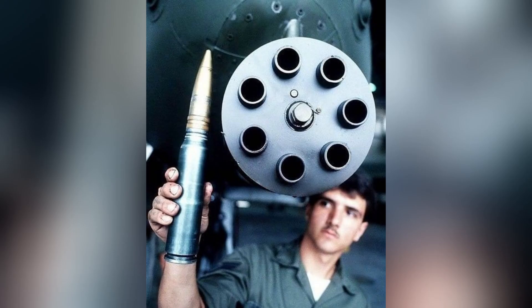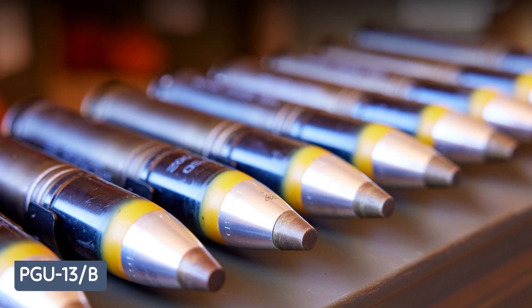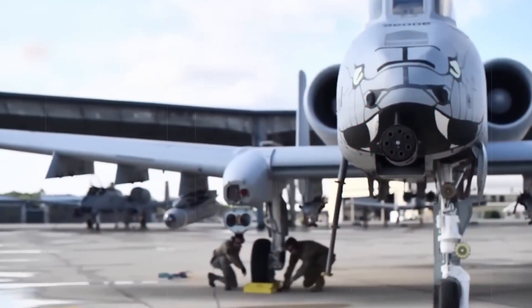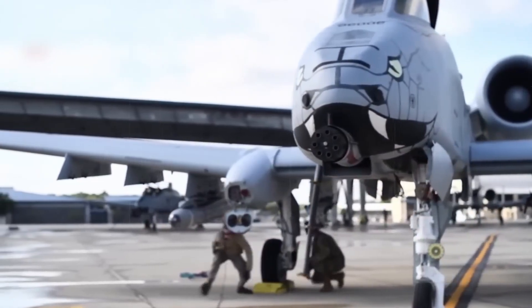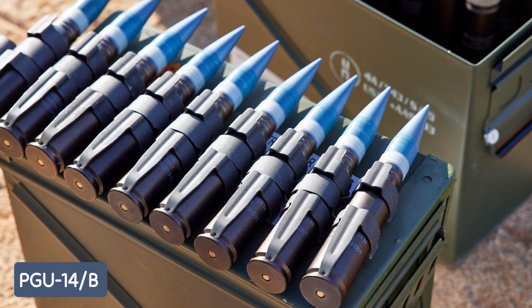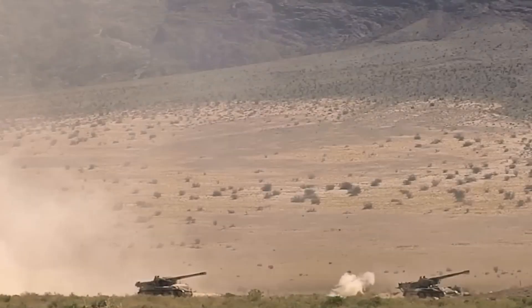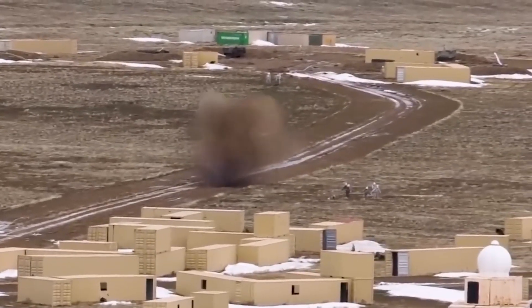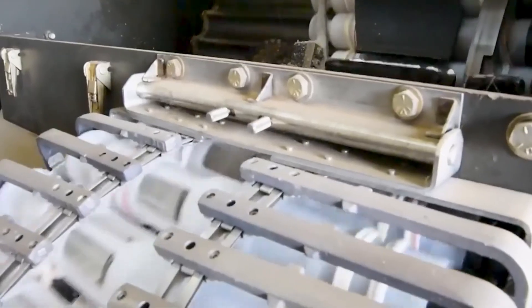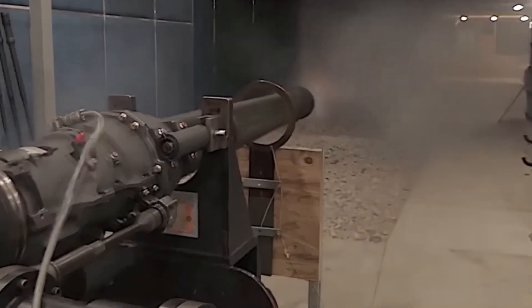The GAU-8 Avenger uses three types of ammunition. The PGU-13B high-explosive incendiary round provides fragmentation and incendiary effects, ideal against personnel, trucks, and ammunition storage. The PGU-14B armor-piercing incendiary round features a high-density penetrator for excellent armor penetration, effective against tanks and armored personnel carriers. The PGU-15B is a ballistically matched low-cost target practice round for training. Despite their different uses, the ballistic performance of all three is nearly identical.